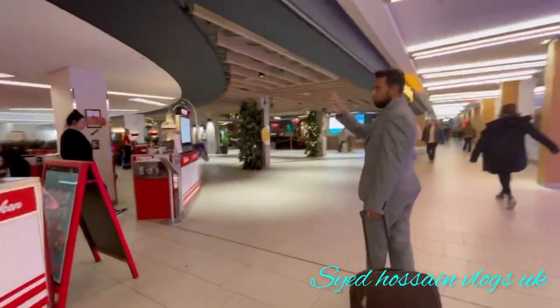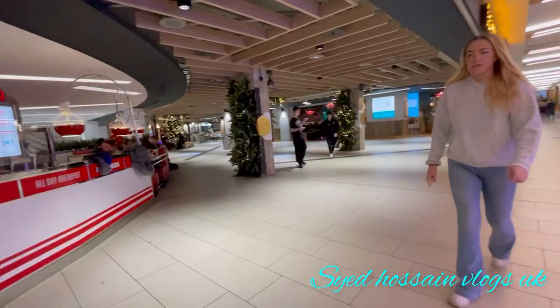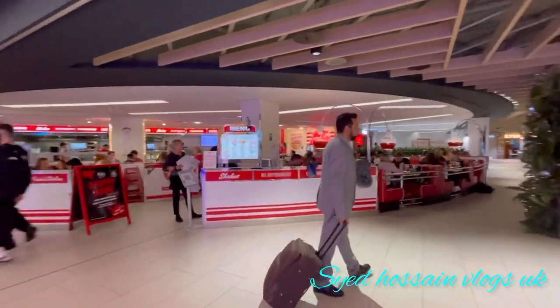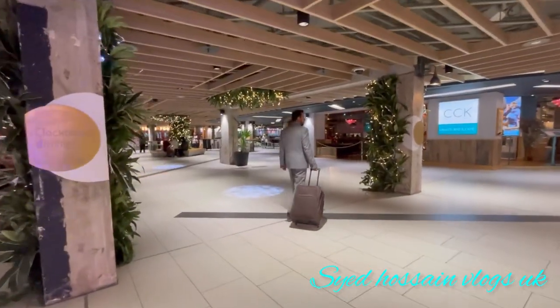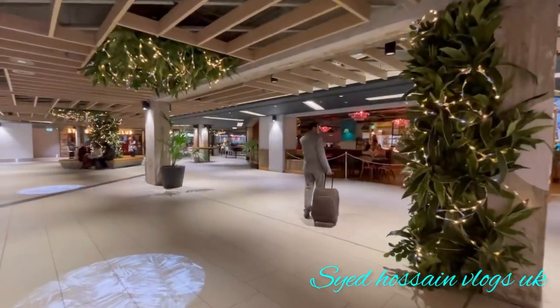Mr. Taylor, an English gentleman architect, designed the shopping centre. The shopping centre was built in the 91,600 square feet area.